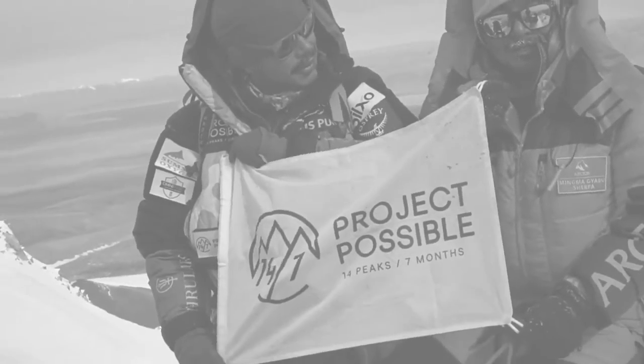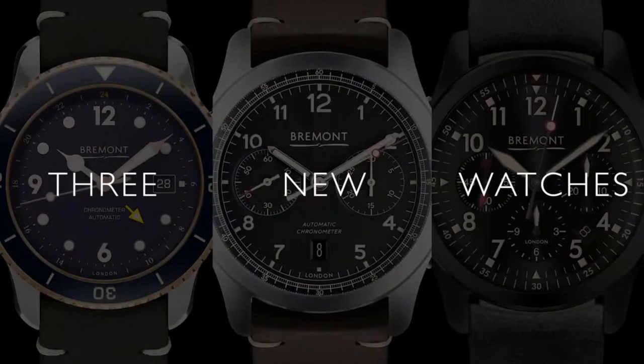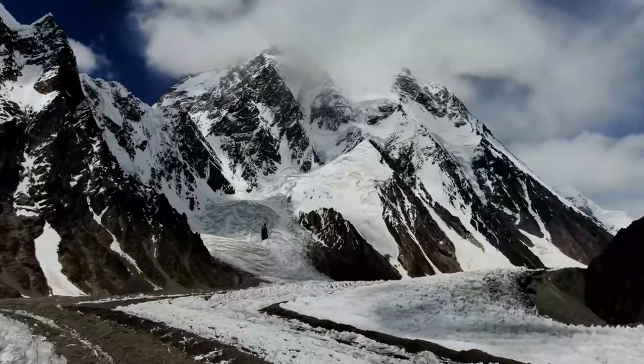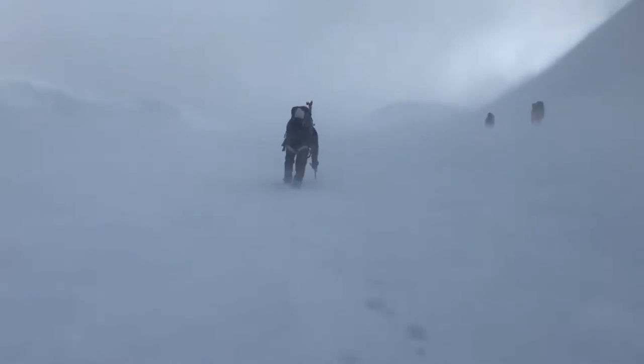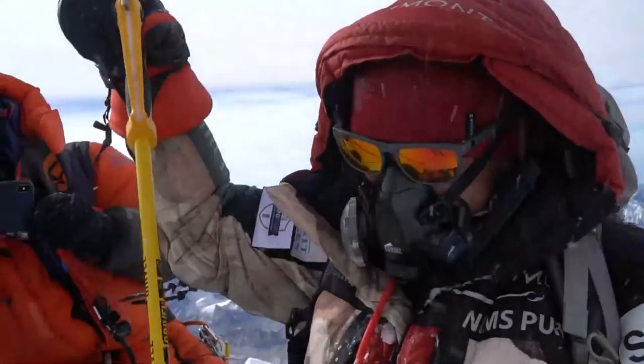All of us here at Bremont are incredibly proud of what NIMS has achieved. It's very humbling indeed to have summited those 14 eight-thousand-meter peaks in record time — it's certainly something we're not going to see in our lifetime, and probably quite a few lifetimes to come.